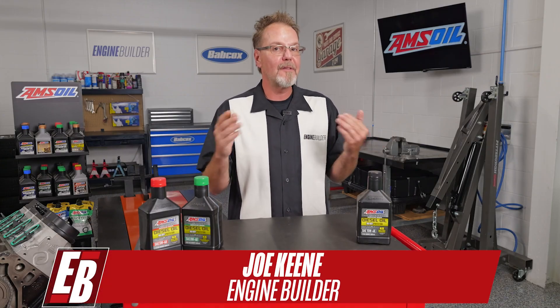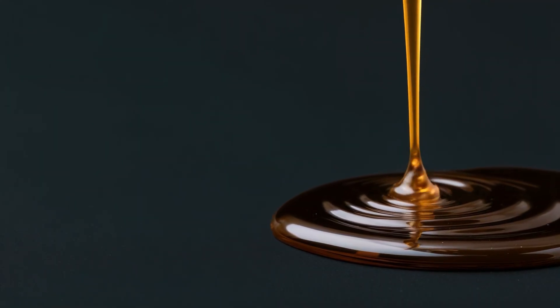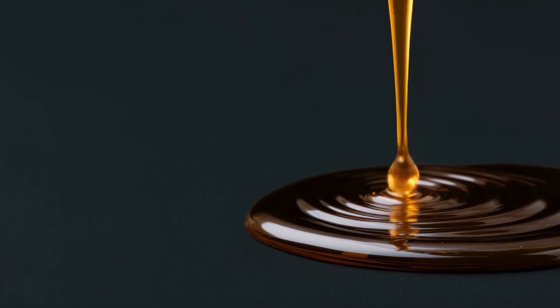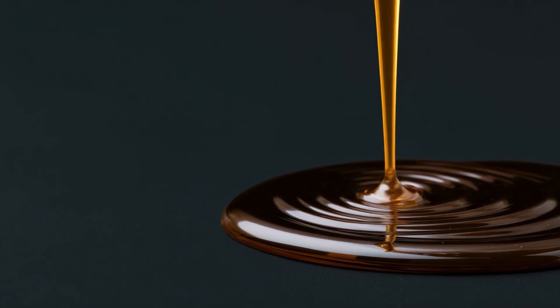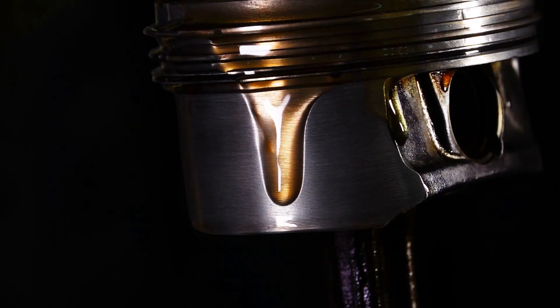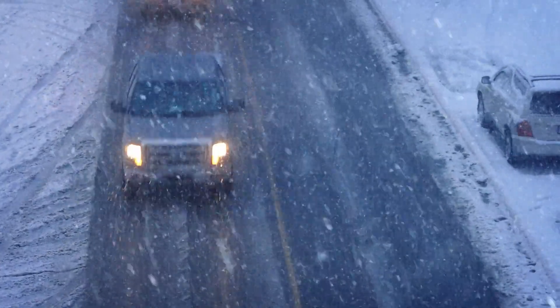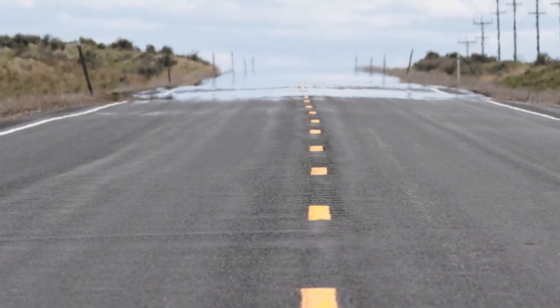Hey everyone, I'm Joe Keen for Engine Builder, and today we're talking oil viscosity, which is essentially a fluid's resistance to flow. Imagine pouring honey versus water. Honey flows much more slowly because it's more viscous. The same idea applies to engine oil. The right viscosity ensures the oil flows just right to protect your engine parts, especially when temperatures swing from freezing cold to blazing hot.